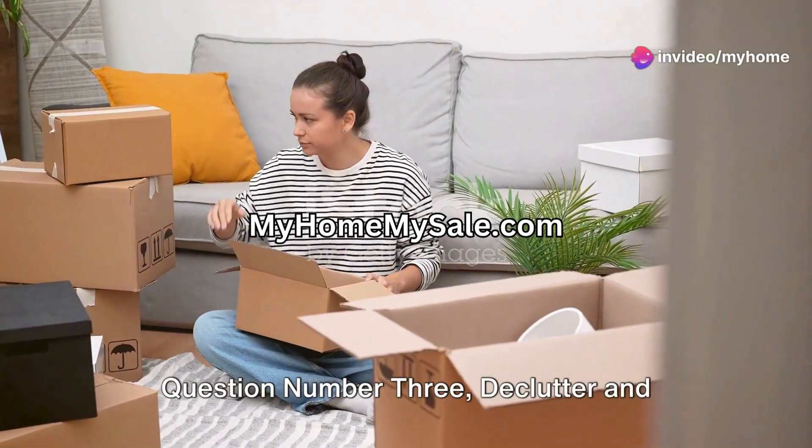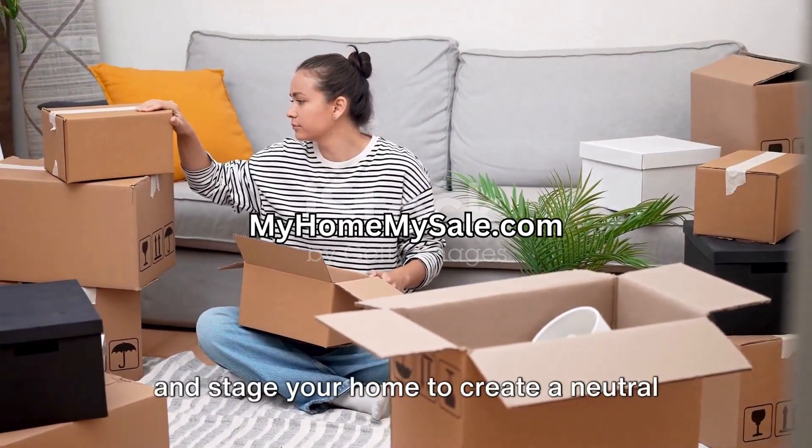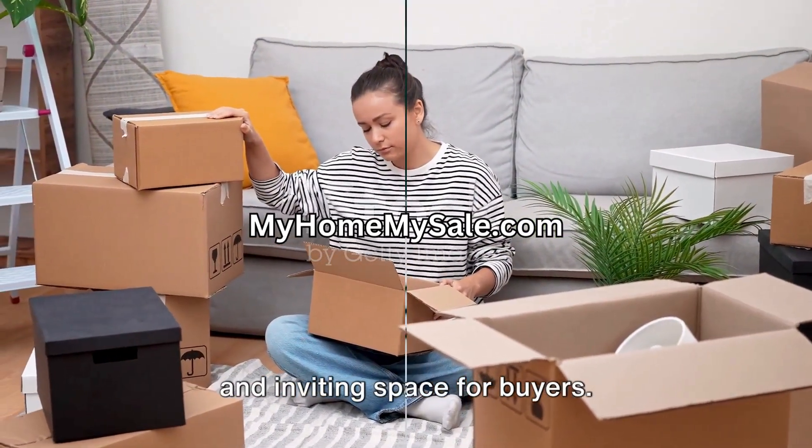Question number three: declutter and organize. Can you effectively declutter and stage your home to create a neutral and inviting space for buyers?